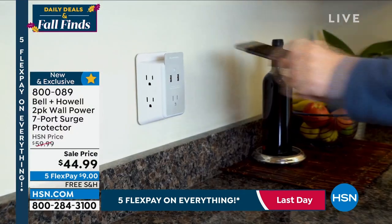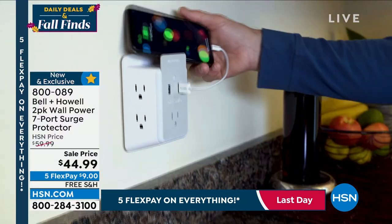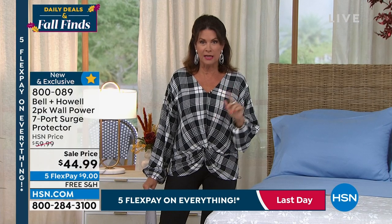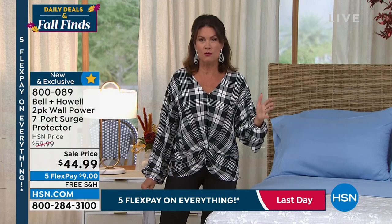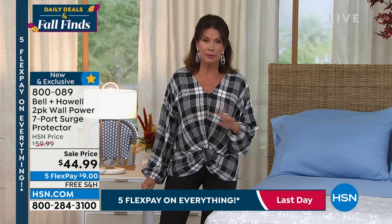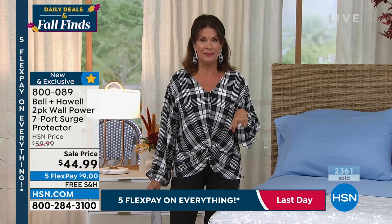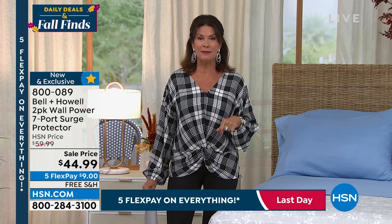That's 14 places to plug things in for $44.99. You need to be pre-ordering this — get what you want because these things are going so quickly. We launched it this morning and just a few hours later, over half of our quantity is already completely gone.